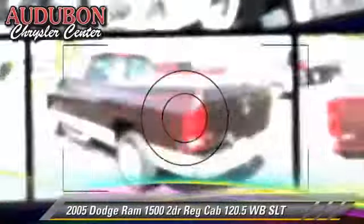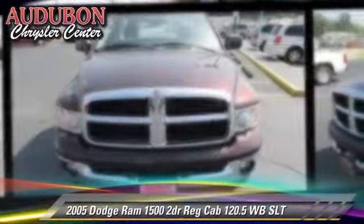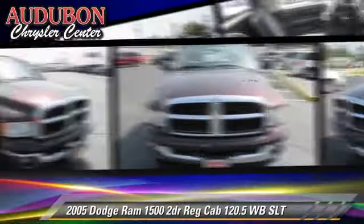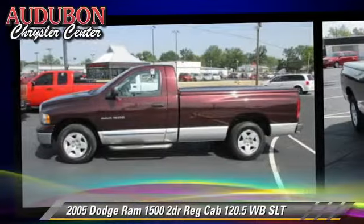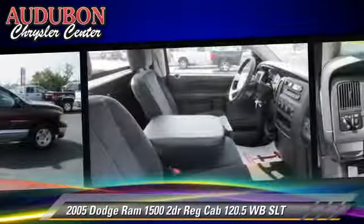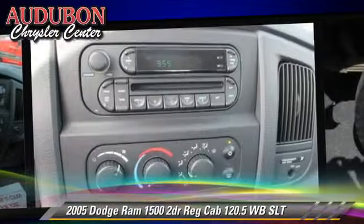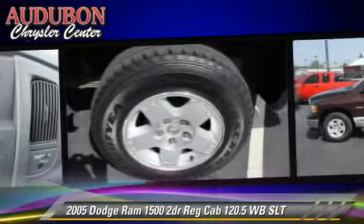The 2005 Dodge Ram 1500 SLT. This is a pickup truck with an automatic transmission. This rear-wheel drive pickup truck is well equipped. This Dodge features privacy glass, towing package, and alloy wheels.